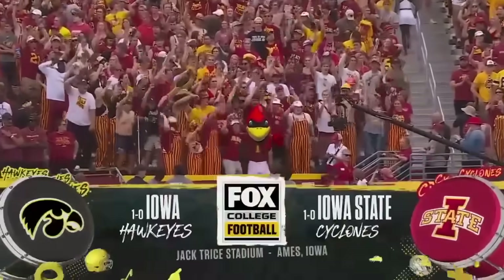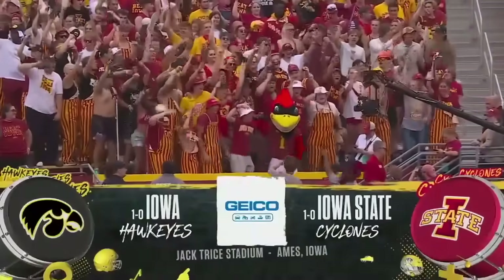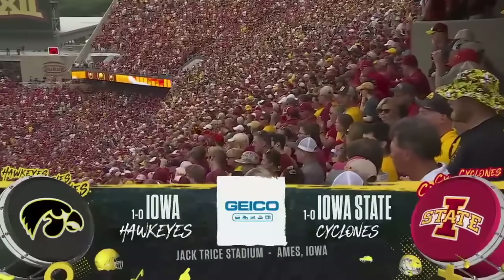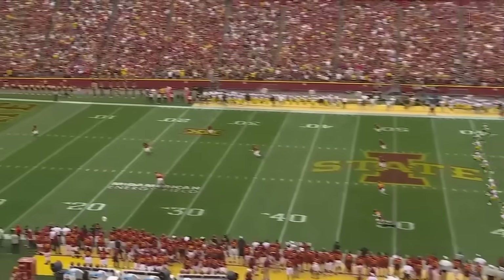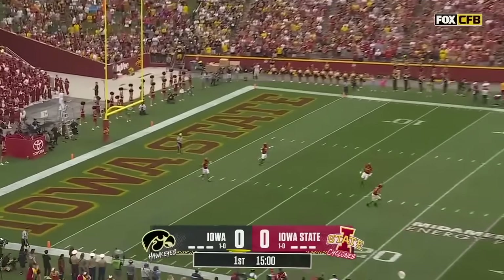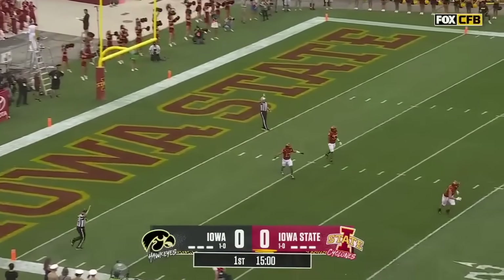In Ames today, everybody in Iowa is watching — 61,000 plus inside. College football rivalry at its finest: Iowa and Iowa State, and we are underway from Ames.